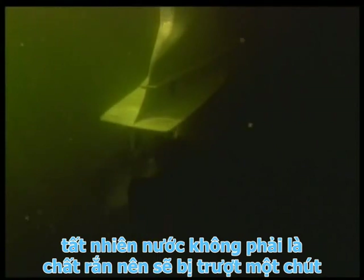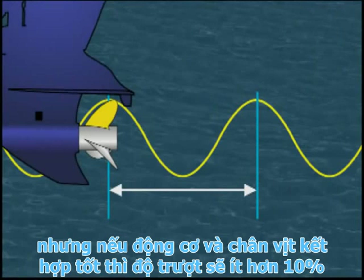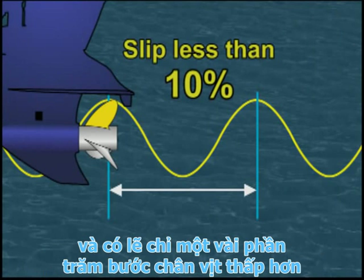Of course, water isn't solid, and the propeller will slip a little bit — but not as much as you might expect. A good outboard and propeller combination will generally slip less than ten percent, and maybe only a couple of percent.